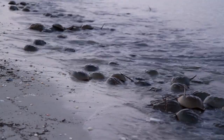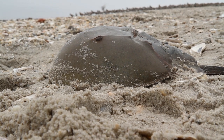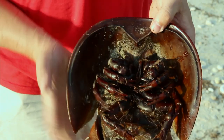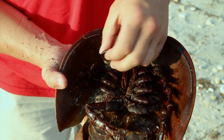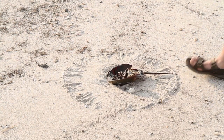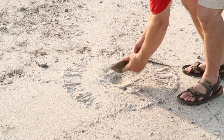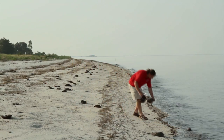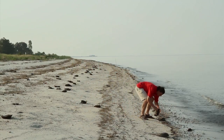Horseshoe crab is kind of a weird looking thing. They've been around since prehistoric time — they predate dinosaurs and a lot of the giant insects that we found fossils for. They're more closely related to spiders. My name is Jim Hughes and I'm currently a 7th grade science teacher at Smyrna Middle School. I'm volunteering here for the St. Jones Reserve doing horseshoe crab surveys.